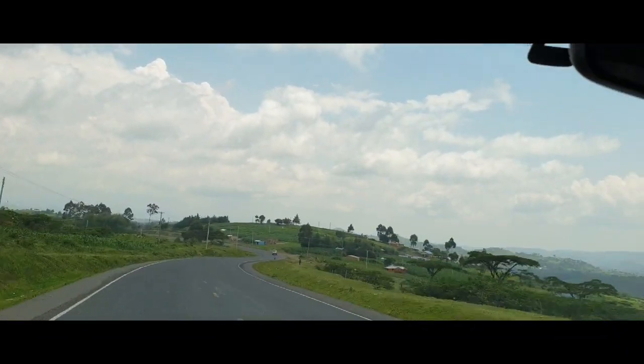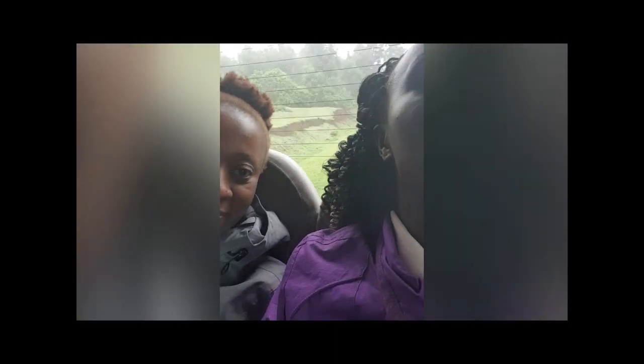Looking forward to it. See you on the other side. Hello guys, we've arrived. We left around 7 o'clock and now it's about 10 o'clock, so it's about two hours — plus roughly 30 minutes for a tea break. We're waiting to get into the gate. In front of us you can see two other buses, so it's going to be a busy place today.